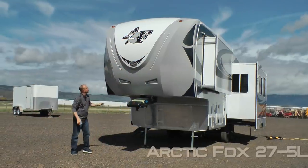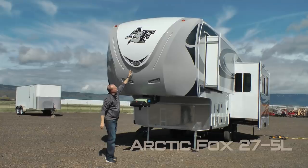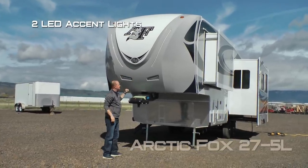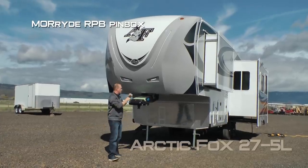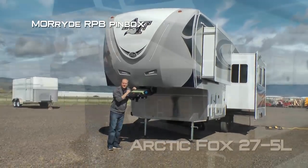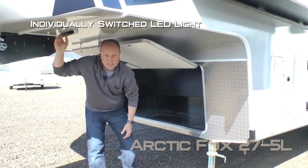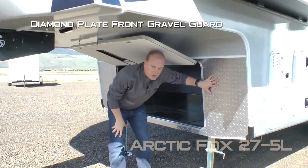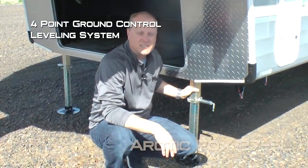First thing you're going to notice right up front: fiberglass aerodynamic front cap, raised badged with iconic dome graphics, two LED accent lights, as well as two independently switched LED hitch lights, and Moride RPB pinbox standard. Here in the underneck of the 275L you'll find an independently switched LED utility light, diamond plate front gravel guard, huge generator-ready compartment, and four-point ground control leveling system standard.